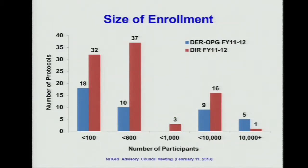This graph shows the size of each protocol. The horizontal axis indicates the sample size in each protocol, and the vertical axis indicates the number of studies in that category. The blue line indicates the extramural research and the red line indicates the intramural research. Most of the protocols have a sample size under 600, but we do have a few studies with a large sample size.